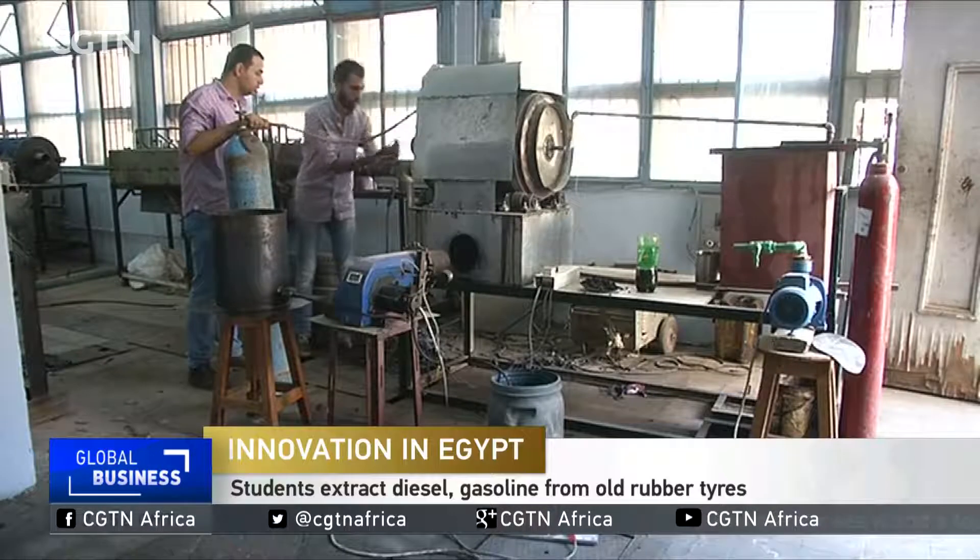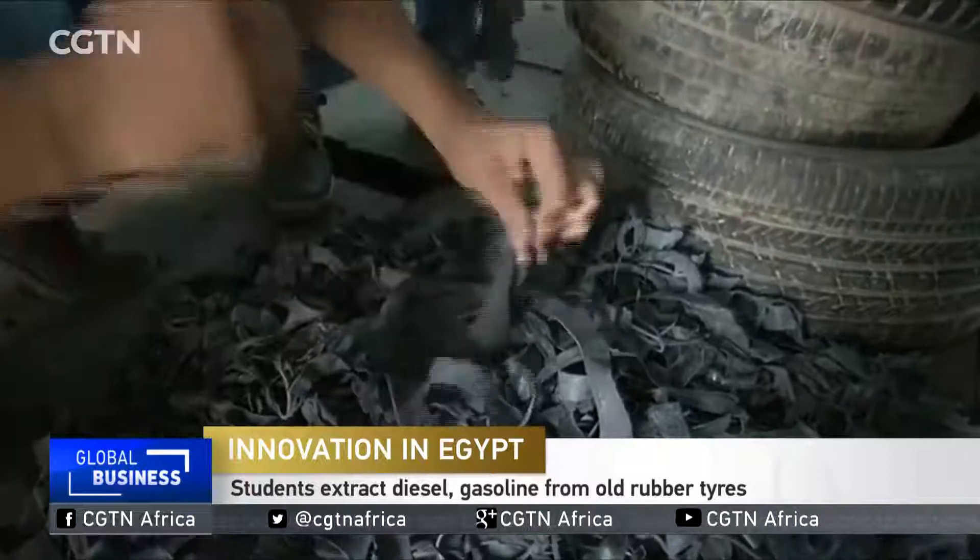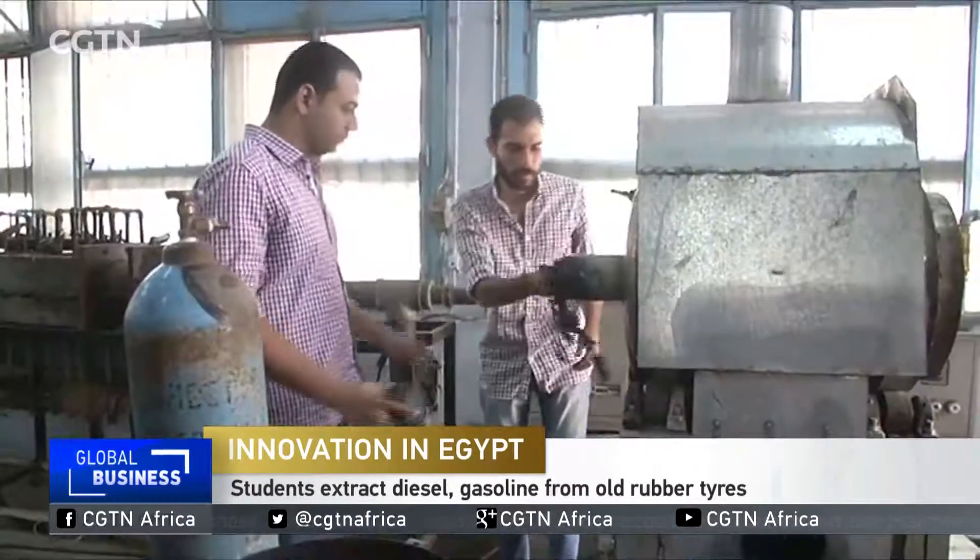These engineering students in Cairo have built a machine that produces alternative fuel from used vehicle tires. What started out as a graduation project now has the makings of a viable enterprise.